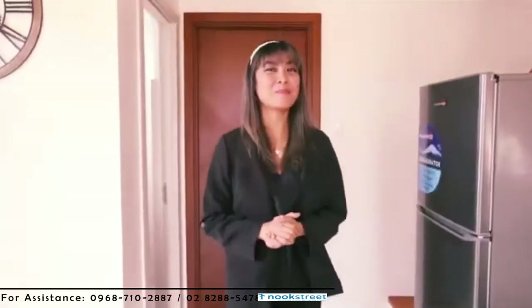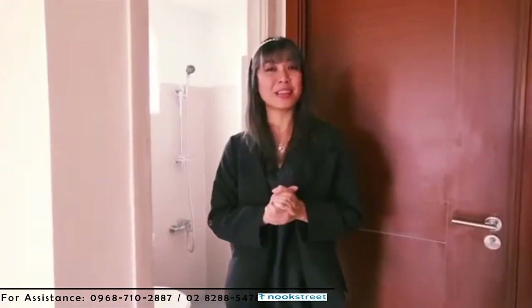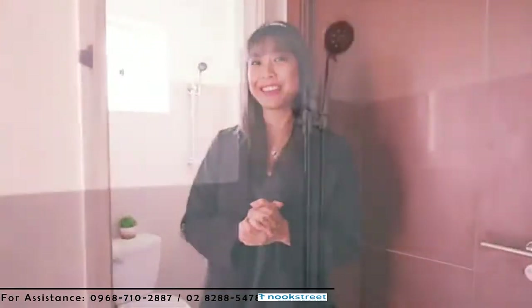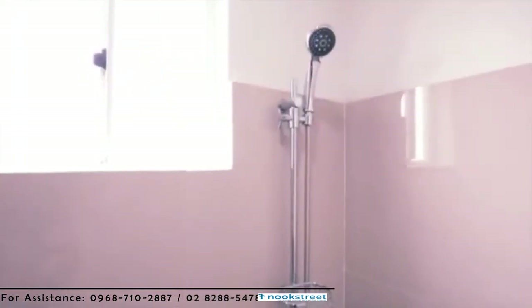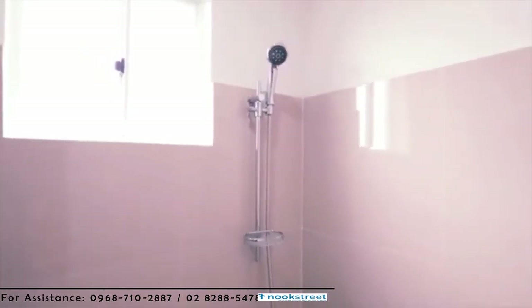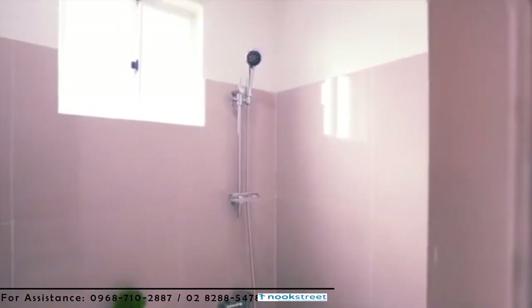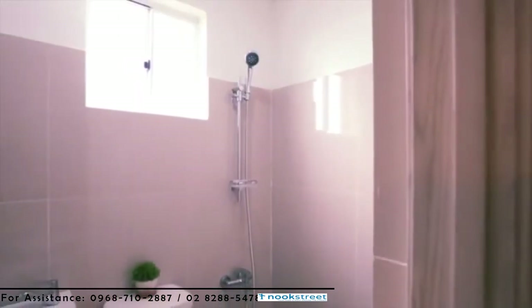Let's check out the bathroom. This is one of the two bathrooms inside the house — the second bathroom can be found upstairs. In here, we have the shower area, toilet and the lavatory. The walls and floors will be delivered in tile finishes. The water closet and wall-type lavatory are colored white.